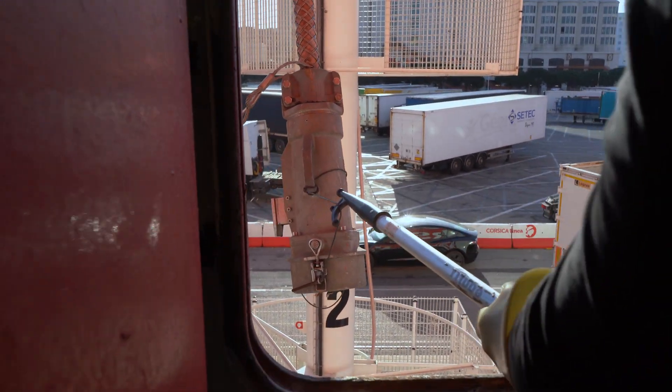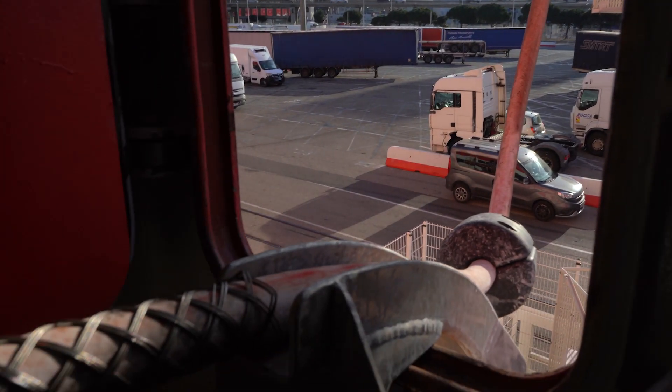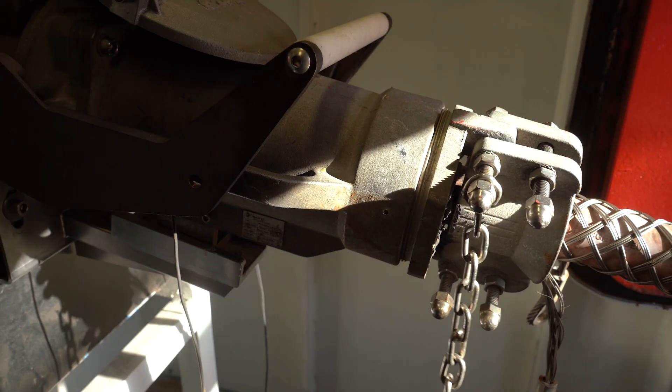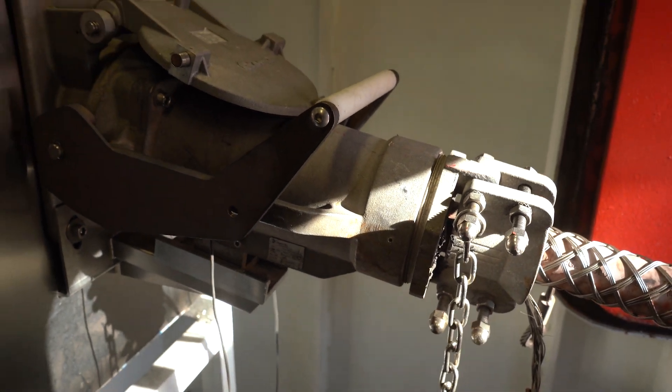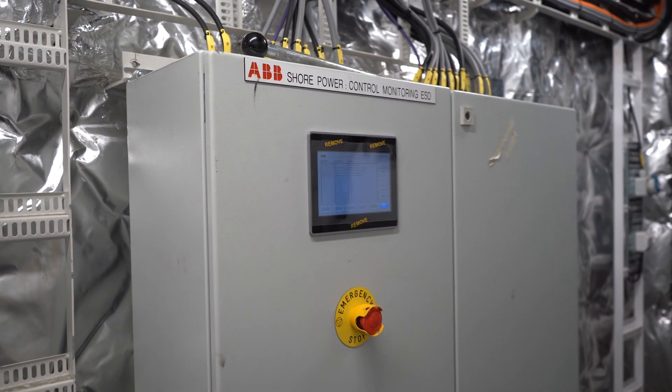When this ship reaches port, it simply plugs in to a special shore connection from ABB, almost like a huge mobile phone. All of the power needed for lighting, ventilation and safety features now comes directly from the local grid rather than needing diesel generators on board.